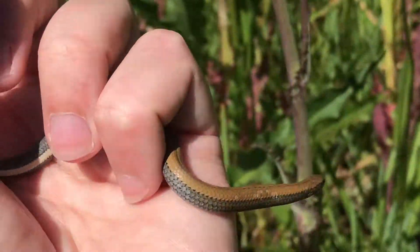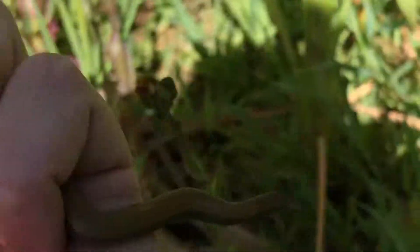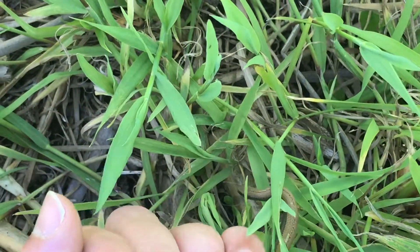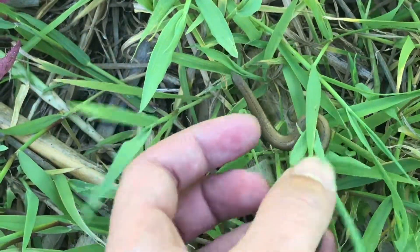So this little guy is keen to get going, so I'm just going to release him now. Remember to never try and deal with snakes yourself. If you find a snake on your property, rather call a snake catcher to come and deal with it for you. You can take a look at snakeremoval.co.za to get a list of snake catchers in your area.